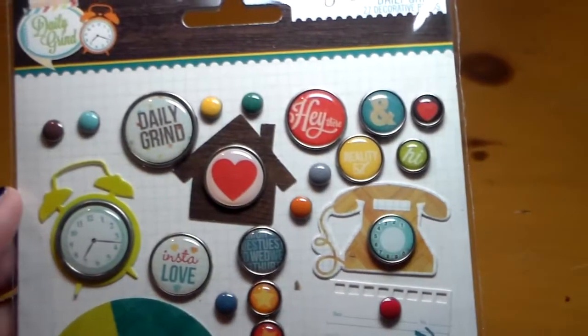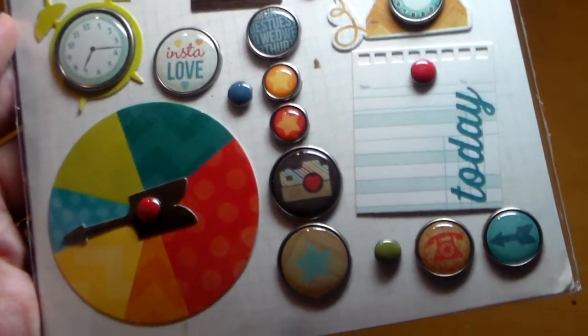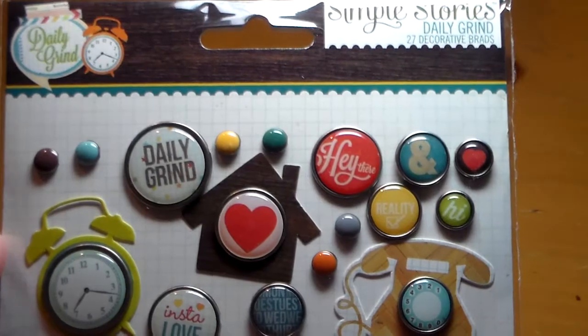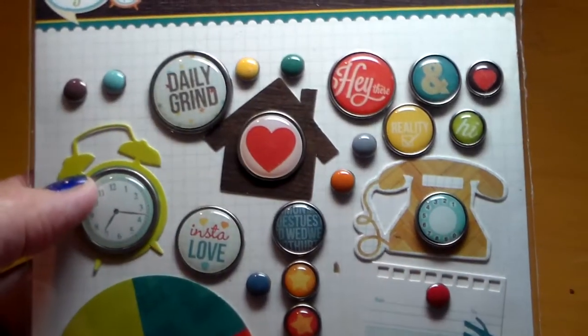So I got that for her. And then I got this Simple Stories Brad set — it's from the Daily Grind series and I love it. I wish I had ordered more of these. They're so cute, and I already have their cards for pocket scrapbooking, so these will go well with those.